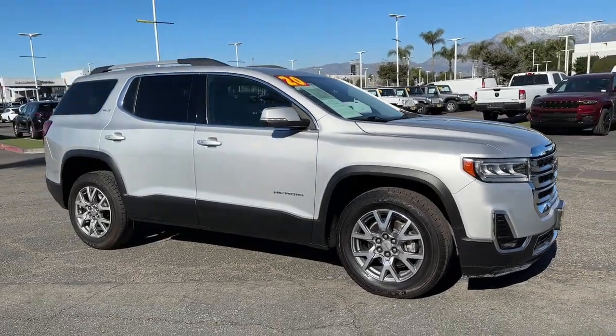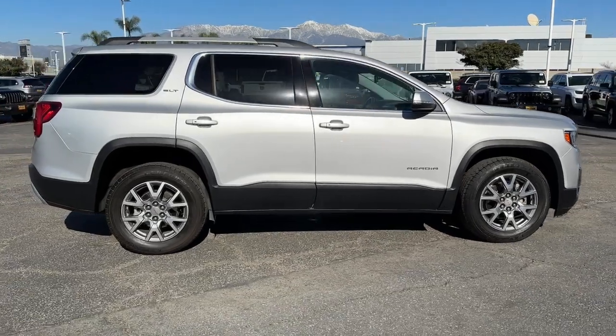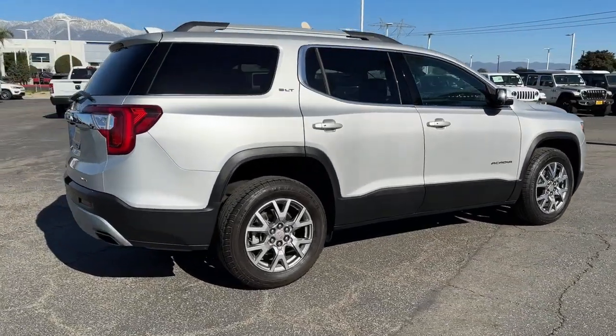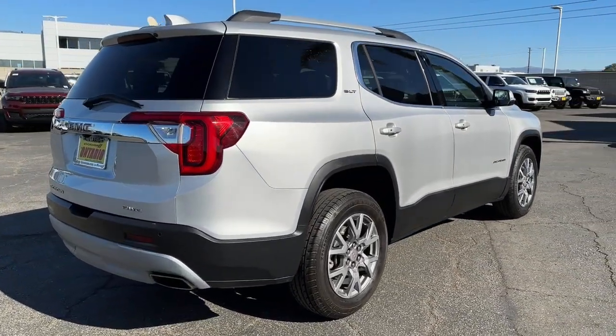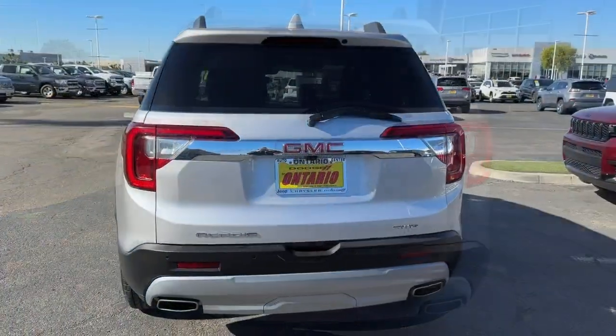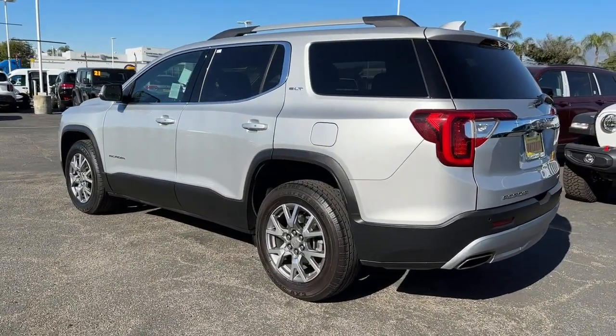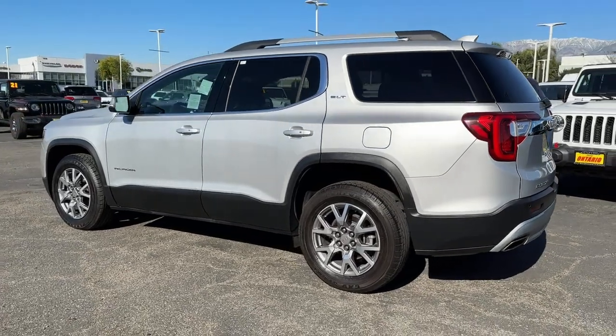Get acquainted with the 2020 GMC Acadia. With less than 60,000 miles on the odometer, this vehicle stands out from the rest. Here's a versatile Acadia that offers a roomy, attractive interior, flexible seating, intuitive infotainment, impressive safety features, and robust performance. It's perfect for your family's needs.